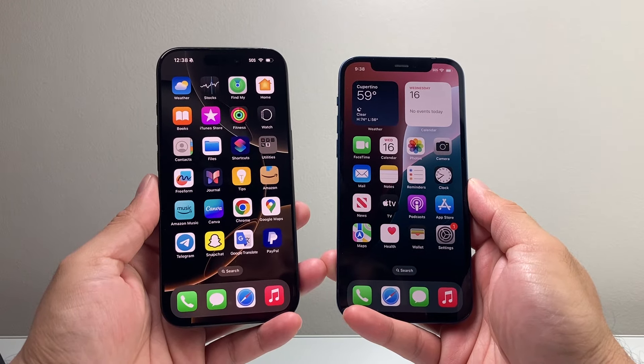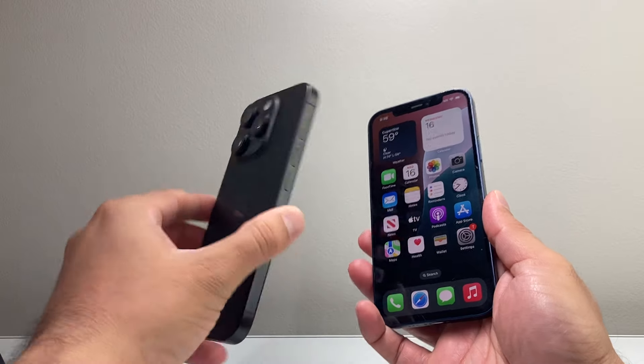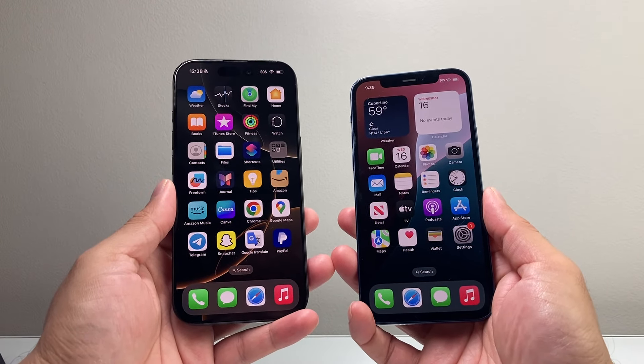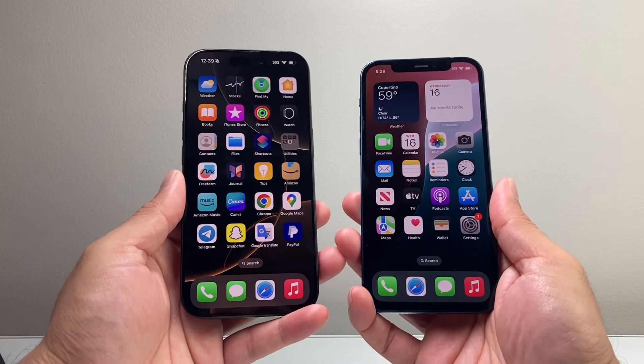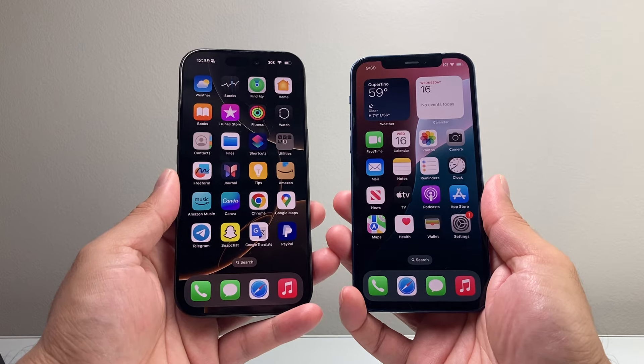Hey everyone, Technomanjury here with a video for you guys. In today's video, I'm going to compare the new iPhone 16 Pro with the iPhone 12 that was released a couple years ago. Everything you need to know if you're thinking about upgrading from the 12 to the 16 Pro, or just want to know the differences — we're going to cover in this video. So let's get started.